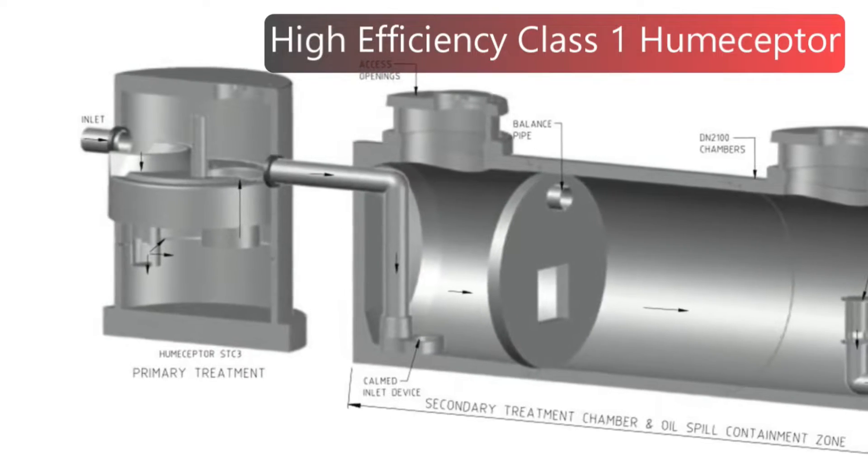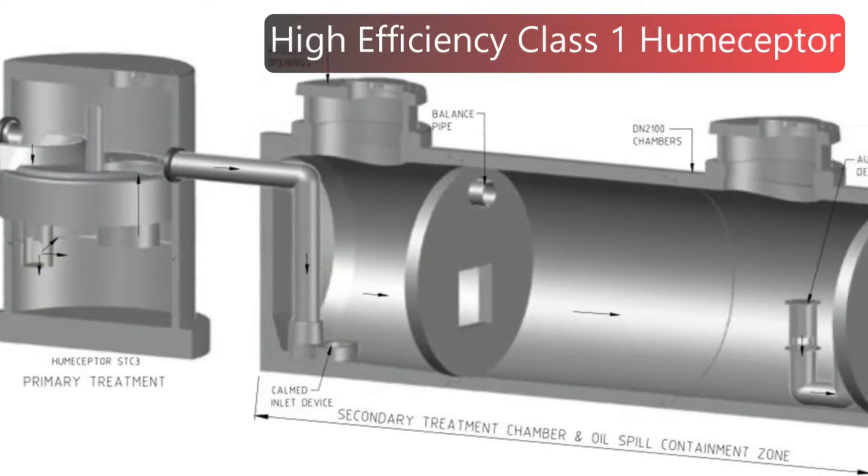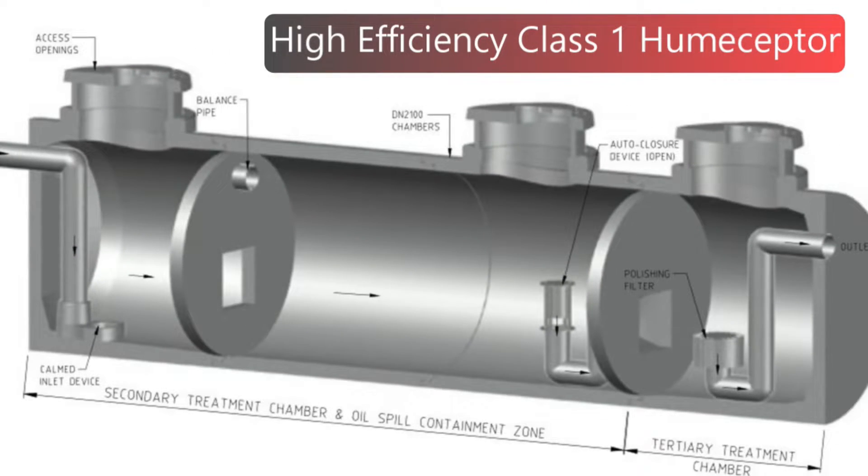Water passes through the class two Hume Scepter under vortex conditions, drawing hydrocarbons into the lower sump. Most lighter hydrocarbons float to the top and get trapped behind the submerged riser pipe. Treated water exits the class two Hume Scepter and enters the second chamber via a calmed inlet device.